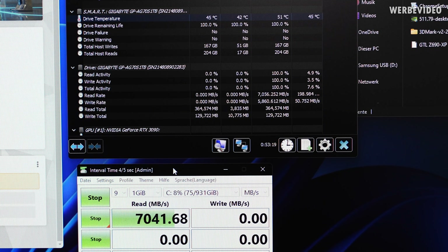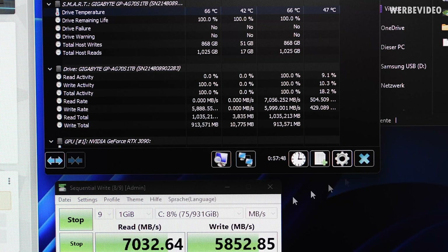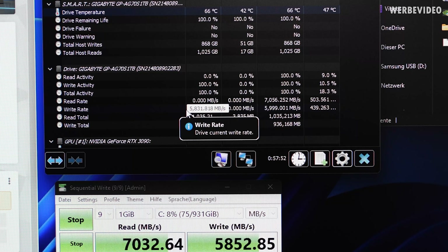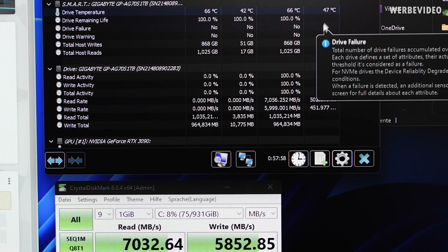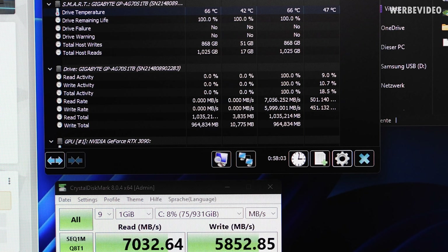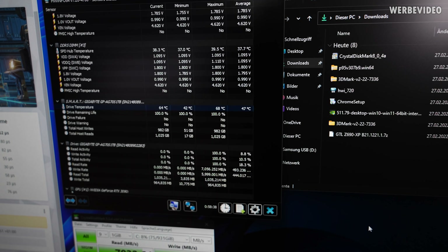It's now going over to the write test. The write performance is also exactly where it should be at 6,000 MB/s. We're closing in on 27 sequential read-write tests in total and the performance is still there — still just below 6,000 MB/s write — while the temperature is now getting to 66 degrees Celsius peak. After a few more seconds it peaked out at 68 degrees Celsius.